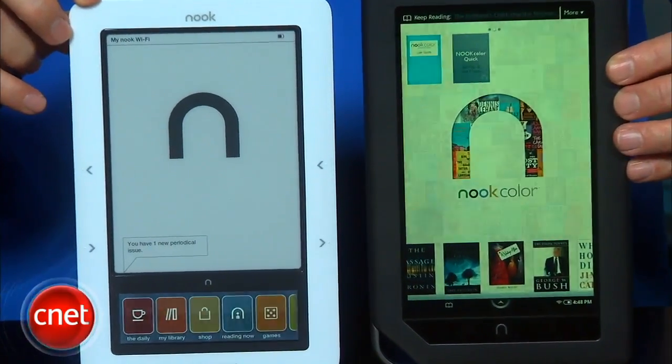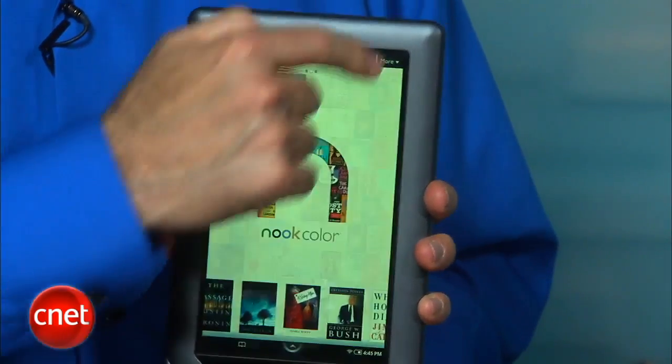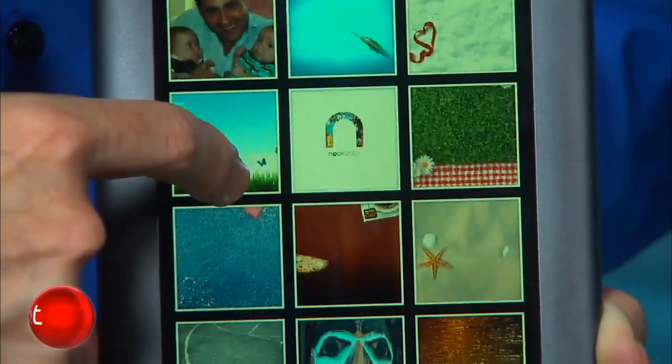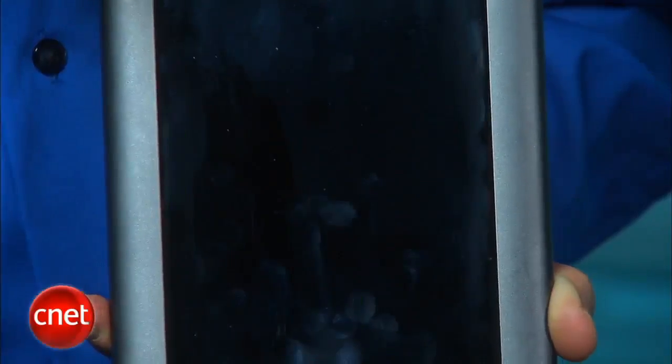Now the company isn't messing around with a strip of color, and is instead betting the farm on a full-color e-reader that features a 7-inch touchscreen LCD, built-in Wi-Fi, and has people asking: is it an e-reader or a tablet? The short answer is both, or as Barnes & Noble is spinning it, this is a reader's tablet.